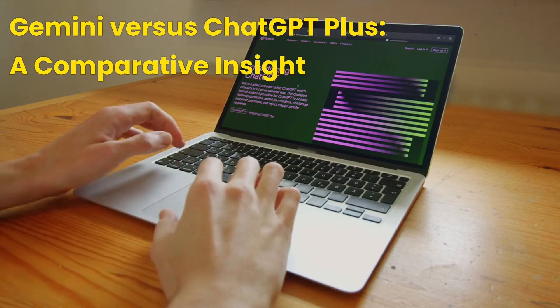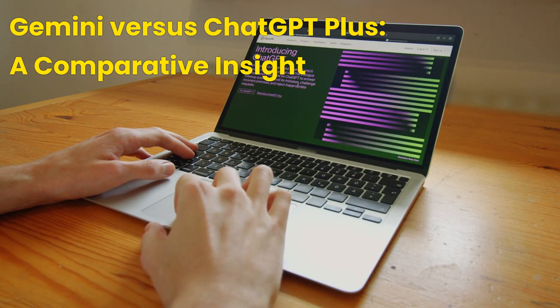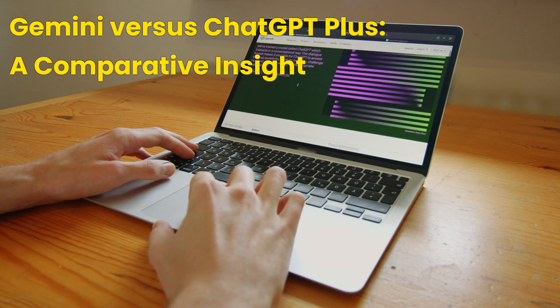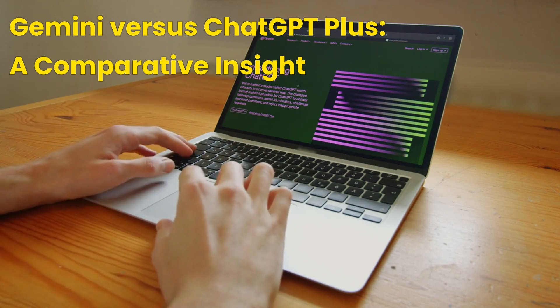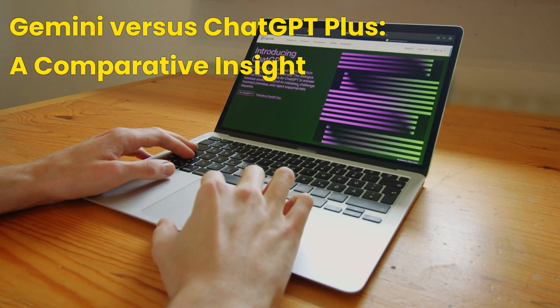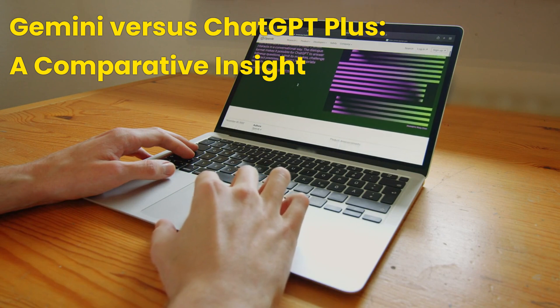Gemini versus ChatGPT+ — a comparative insight. While Gemini introduces groundbreaking advancements, it invites comparison with OpenAI's ChatGPT+, another frontrunner in the AI chatbot space. ChatGPT+, known for its conversational capabilities and extensive knowledge base, offers users a premium experience with fast response times and priority access to new features. However, Gemini's integration with Google's ecosystem, including Gmail, Docs, Sheets, and Meet, provides a seamless experience that leverages Google's vast data and capabilities, potentially offering a more cohesive and integrated AI assistant experience.